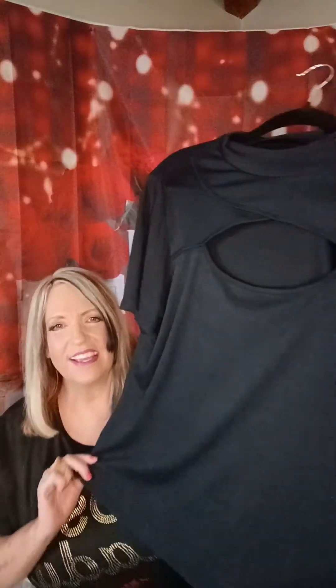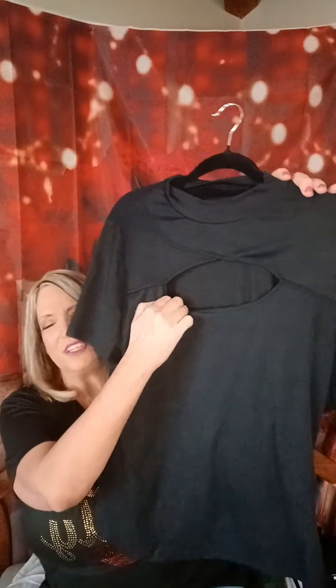For these clothes, this shirt was, I believe, $7? Maybe $5. It was really cheap and I thought it was really cute. I might have to wear a little camisole under it. And I did get this boss lady shirt — the kids call me boss mom. So I thought it was fun.